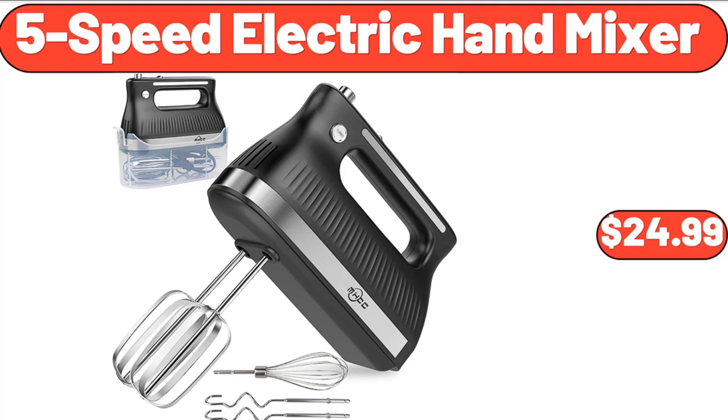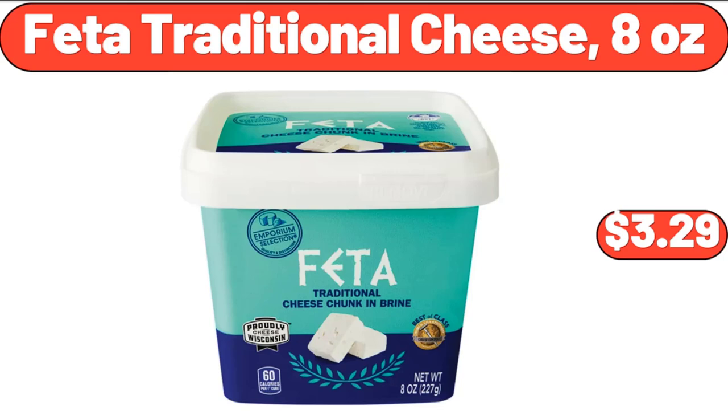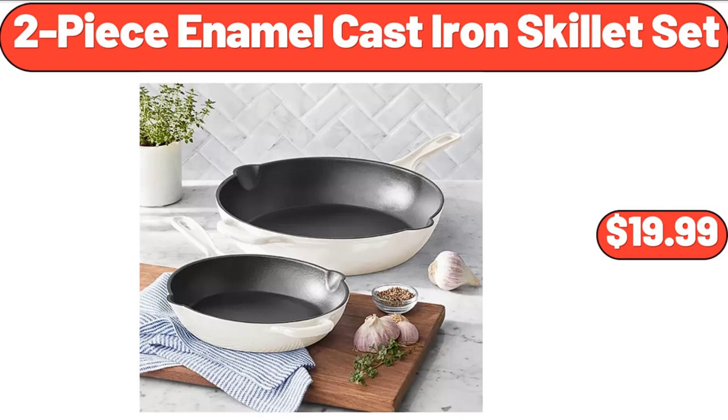5-Speed Electric Hand Mixer, $24.99. Feta Traditional Cheese, 8 oz, $3.29. 2-Piece Enamel Cast Iron Skillet Set, $19.99.